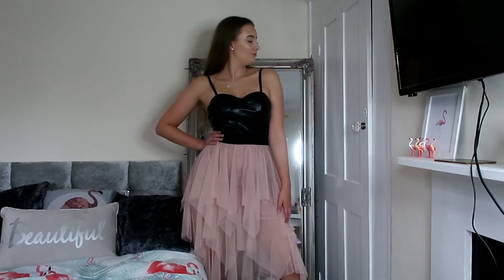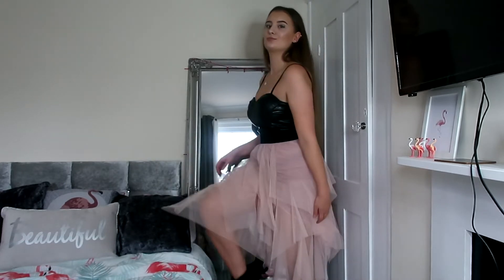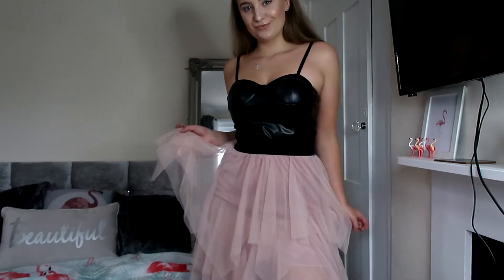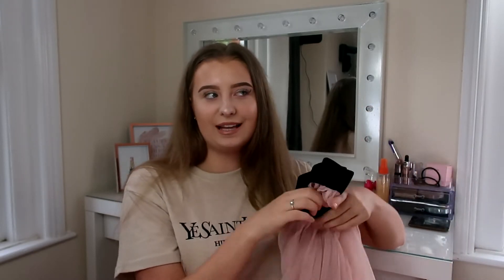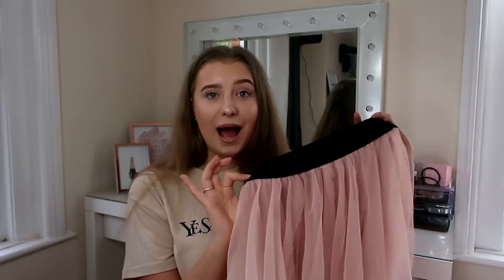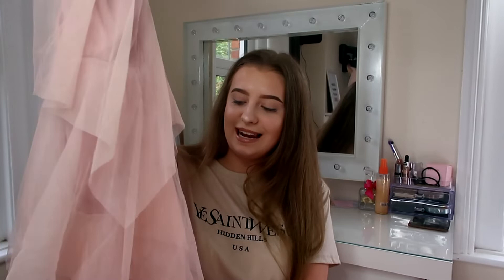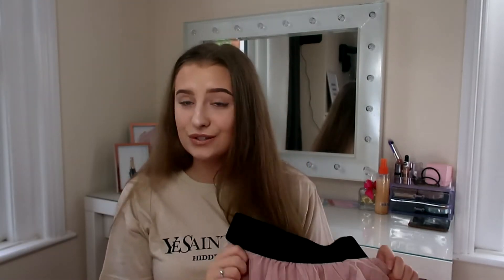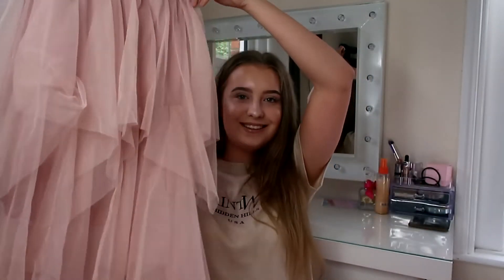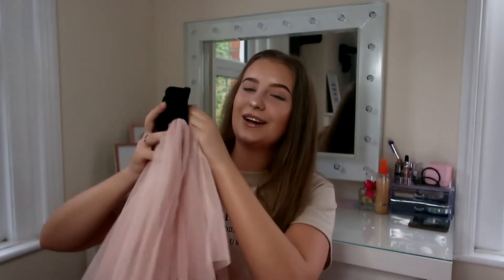I said this in my previous Primark haul when I bought chunky black boots — I love the trend of girls wearing really pretty, girly skirts with a big chunky black boot. I think it's such a vibe and I can't wait to style mine like that. It would also be cute with a tied-up t-shirt and chunky trainers, or heels to dress it up for an evening. It's got so many nice layers and feels really good quality, so the fact that it was £14.99 — I'm pretty impressed.